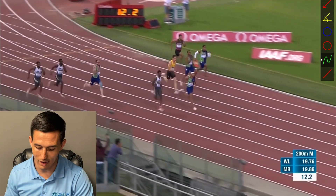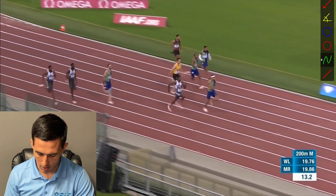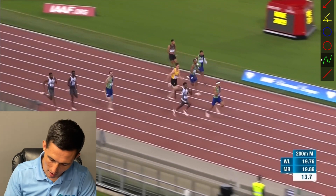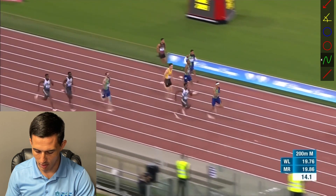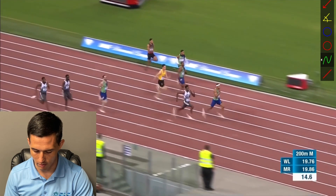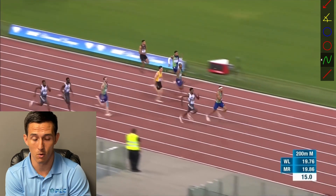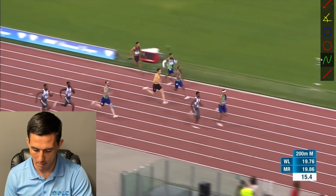Now we can see some of the greatness of Noah Lyles, which is just that ability to really close on people — that great extension on each one of those steps and that unbelievable turnover he has. Because of his ability to really get that leg back behind him and then drive that foot right up and through, and that knee up and through so quickly, it's just amazing that he does it so naturally. That's where the speed comes from — that unique ability to get tremendous turnover speed even though his legs are so far back behind him. He's only 5'11", but when he runs it looks like he's 6'2" because of how long his stride is and how much distance he covers per step.